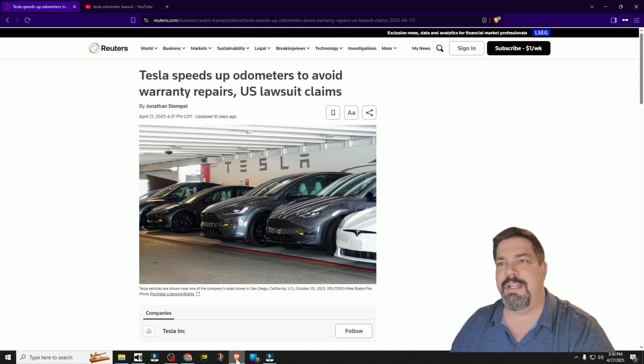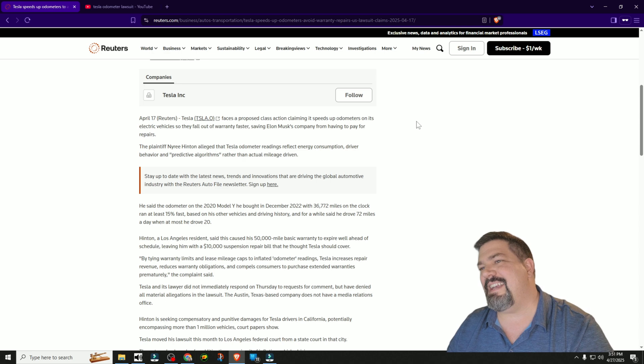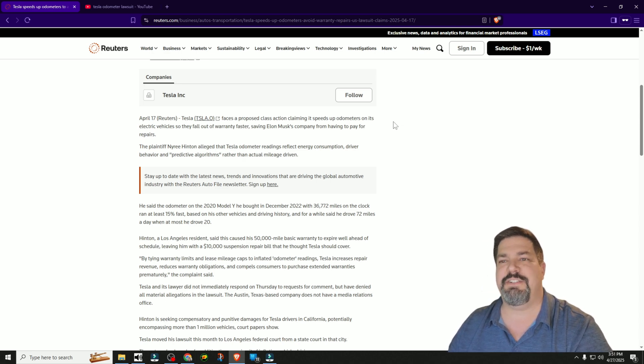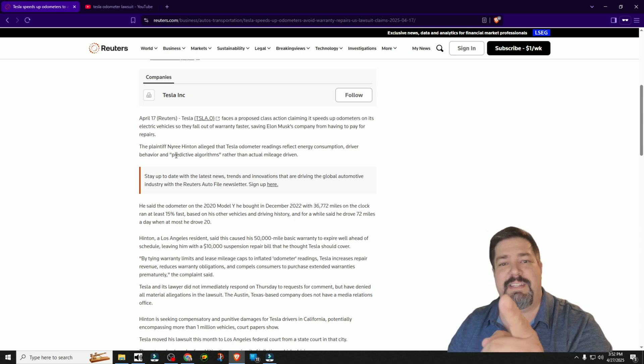Editor Crazy Postman here. I just wanted to go over this lawsuit — this has been around for about two weeks now in the news. The headline reads: 'Tesla speeds up odometer to avoid warranty repairs, U.S. lawsuit claims.' Tesla faces a proposed class action lawsuit claiming it speeds up odometers on its electric vehicles so that they fall out of warranty faster, which would save the company from having to pay for repairs. The plaintiff alleges that Tesla odometer readings reflect energy consumption, driver behavior, and a proprietary predictive algorithm rather than actual mileage driven.